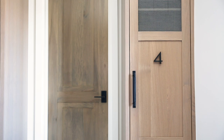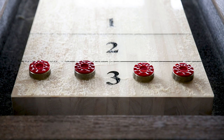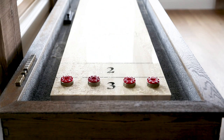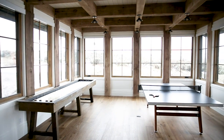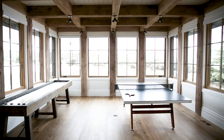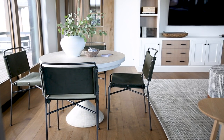Now we're going to move to the playroom — this is a space for kids and adults. We have the shuffleboard, the ping pong table, these beautiful windows looking out to the view, a great area for seating, watching TV, and playing cards. We incorporated more of that olive green we're loving throughout.